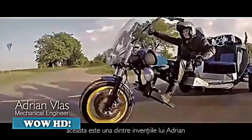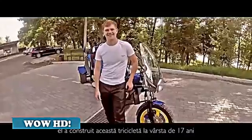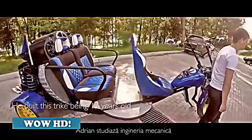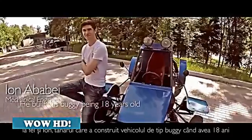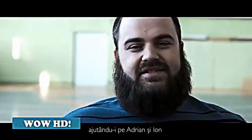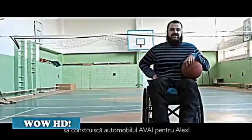This is one of Adrian's inventions — he built this trike when he was 17. He studies mechanical engineering, as does Yuan, who built his buggy when he was 18 years old. Start the driving revolution for all wheelchair users, helping Adrian and Yuan to build this special car.